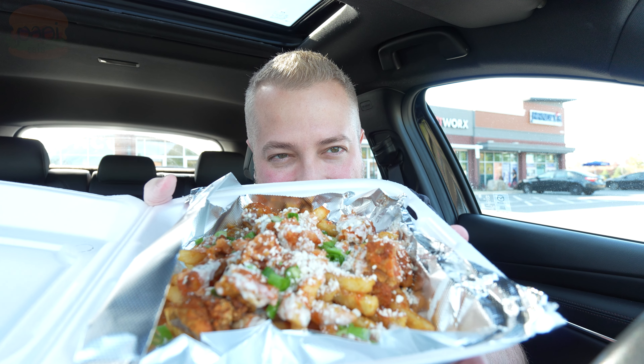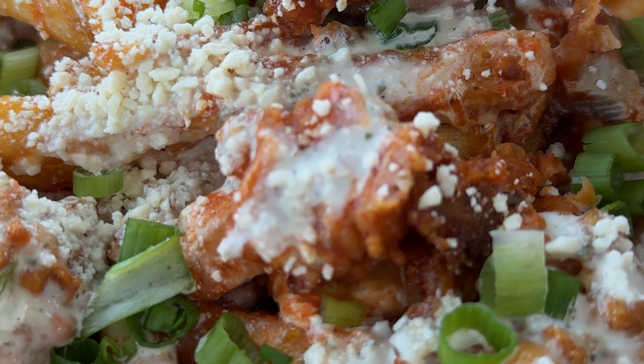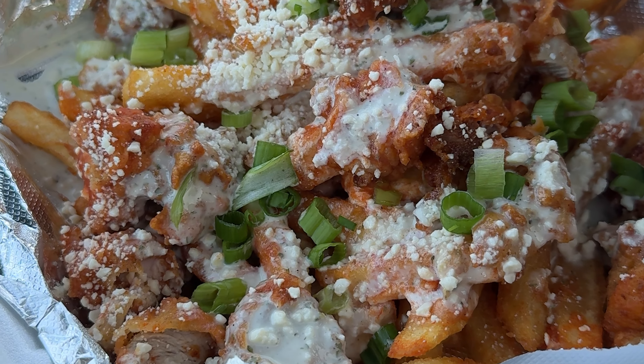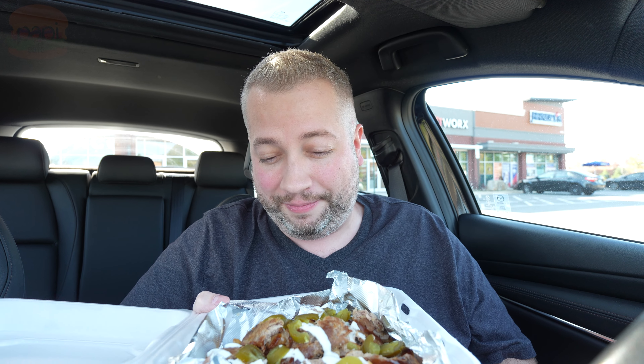There's also a buffalo chicken one with buffalo sauce. Looks like there's little chives in there, and I think that's cotija cheese. Looks good. And there's even a barbecue pork. These smell incredible.